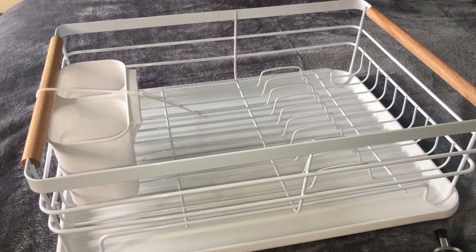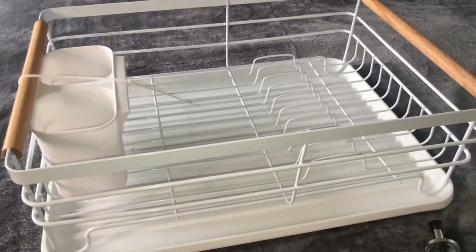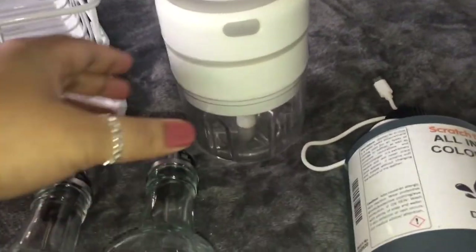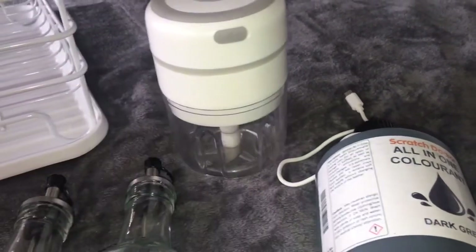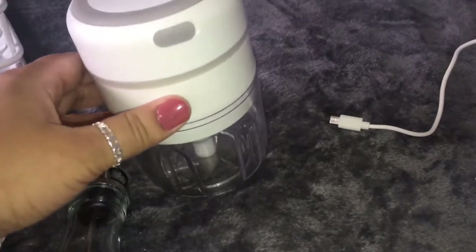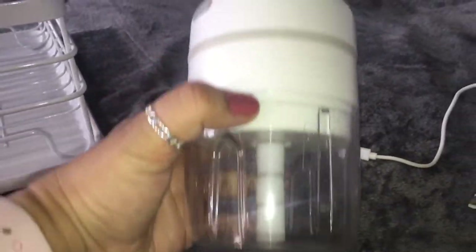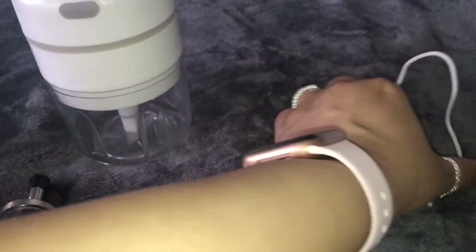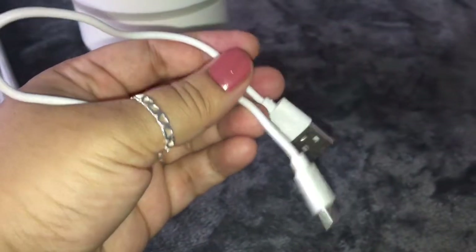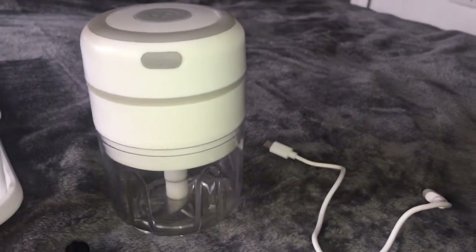If you want links to any of the products I'm showing, just let me know in the comments and I'll send them to you. Moving on, I have this mini chopper from Amazon for £19.99. It comes in really handy in the kitchen for chopping onions, garlic, or making a quick dip or salsa. It comes with a cable so you can charge it up via an iPhone cable or a USB port.